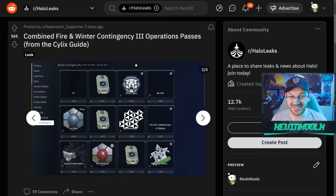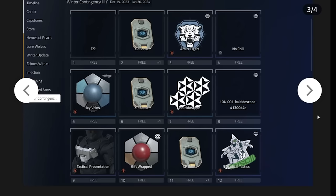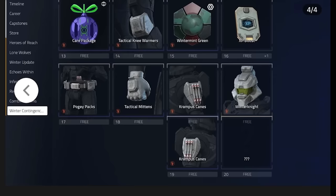Here's the operation pass for Winter Contingency 3, starting on December 19th. It's not all filled out — there are some questionable parts we don't really know what's going to be coming in, as you can see with this image. But there are going to be some great things to earn, very similar to Combined Arms, with a lot of the armor customization coming at the end.